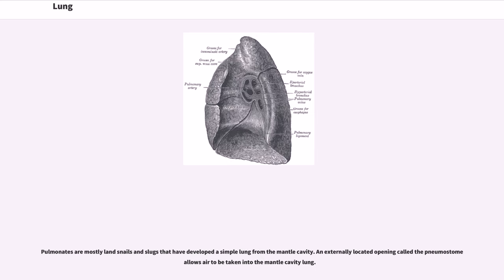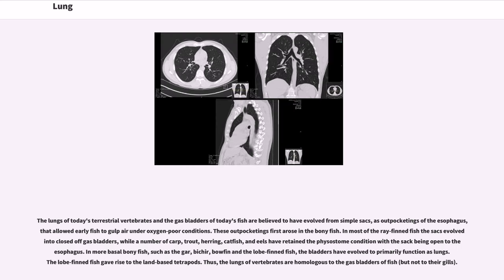Pulmonates are mostly land snails and slugs that have developed a simple lung from the mantle cavity. An externally located opening called the pneumostome allows air to be taken into the mantle cavity lung. The lungs of today's terrestrial vertebrates and the gas bladders of today's fish are believed to have evolved from simple sacs as outpocketings of the esophagus, that allowed early fish to gulp air under oxygen-poor conditions. These outpocketings first arose in the bony fish. In most of the ray-finned fish, the sacs evolved into closed-off gas bladders, while a number of carp, trout, herring, catfish and eels have retained the physostome condition with the sac being open to the esophagus.